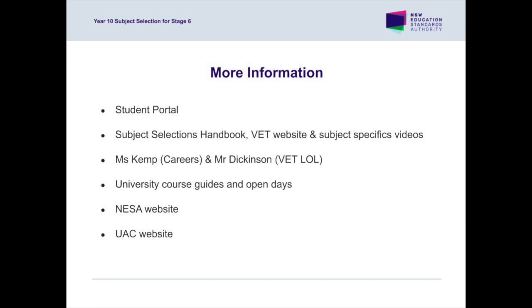In closing, we recommend choosing subjects that your daughter is good at and enjoys before considering future career options or pathways. Most universities, apart from the University of Sydney, do not have any particular prerequisites for study, but we recommend that you and your daughter check out any course requirements and discuss these with Miss Kemp, our careers advisor, or the university itself. Mr. Dickinson is our VET cluster leader of learning who can answer questions regarding VET courses of study. Please make sure you review the resources on the VET website, especially regarding the mandatory 70 hours of work placement. For individual subject advice, watch the subject videos on the Student Portal and review the Subject Selections Handbook. Your daughter's teachers are also available to discuss options and recommendations for patterns of study. We wish you and your daughter all the best in choosing a suitable pattern of study based on her interests and abilities.